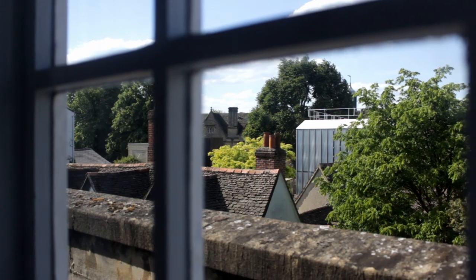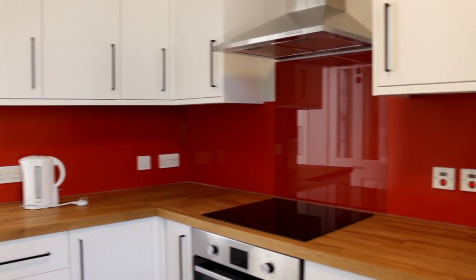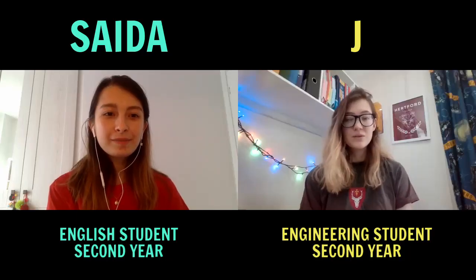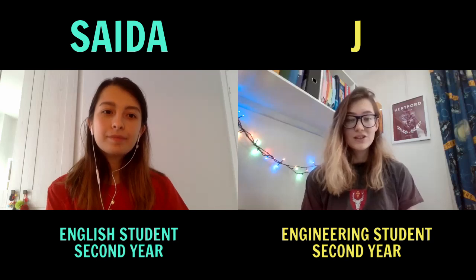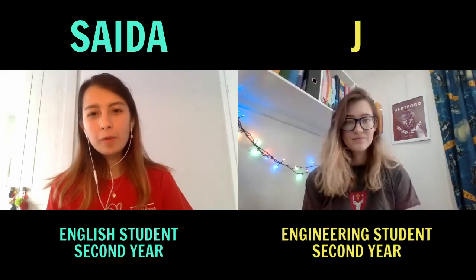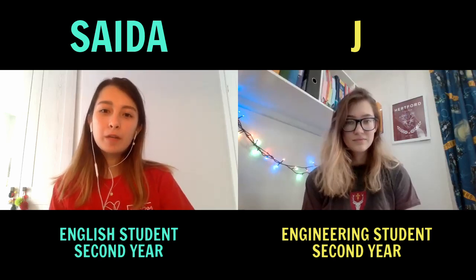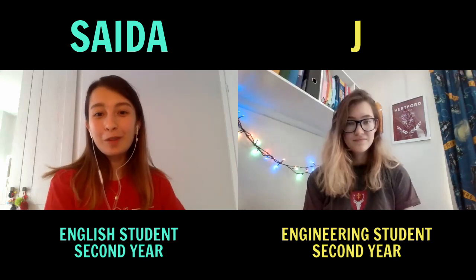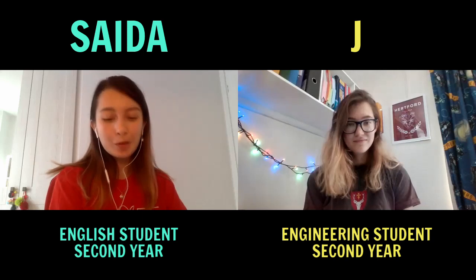The bedrooms range a little bit but they're all very nice, and all of the ones in Hollywell are being refurbished. Hertford Catering lets you choose how catered you are — most staircases have access to a kitchen. In your second and third year you get more choice for accommodation too. You can ballot to live with friends, live in one of the houses owned by Hertford, or choose an ensuite room in the South Oxford accommodation block.